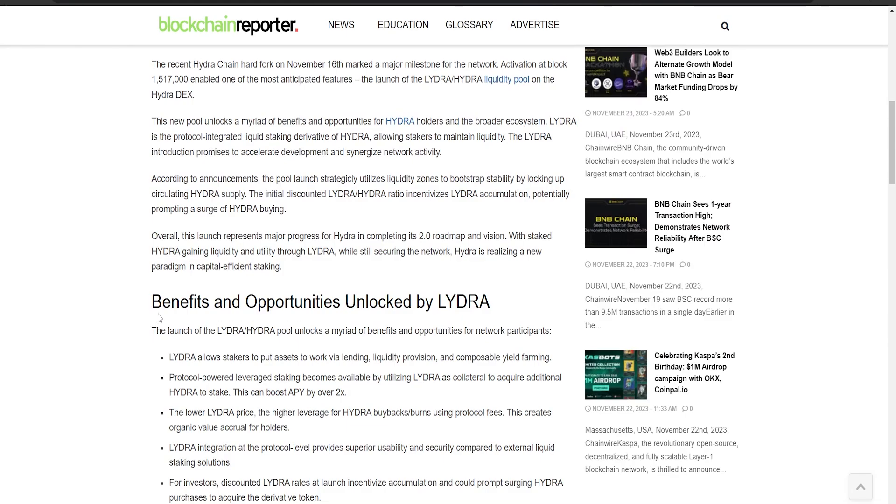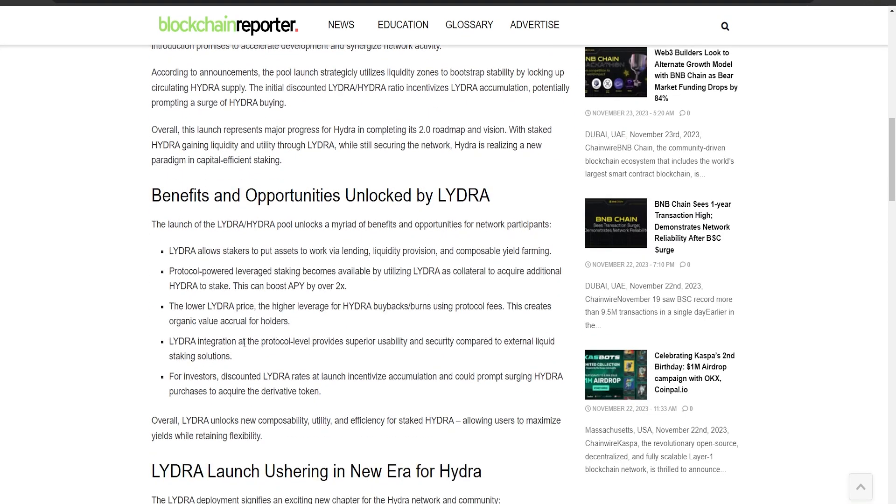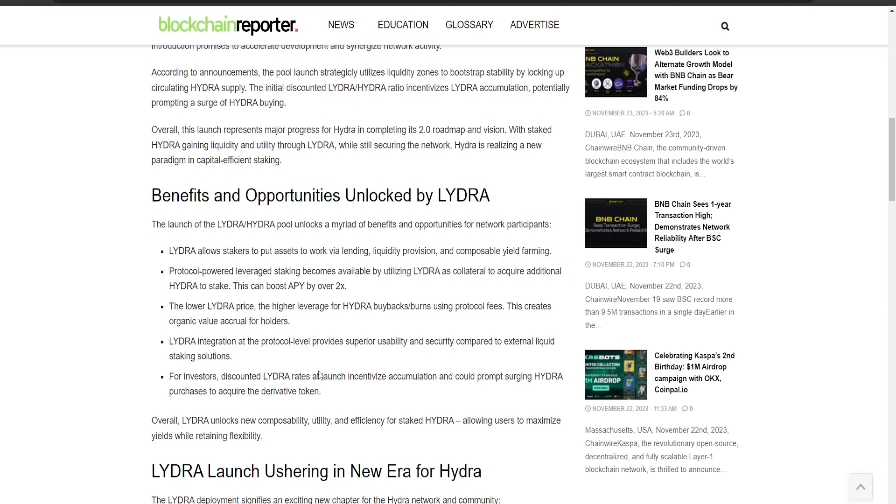What exactly are the benefits LIDRA is bringing? Hydra is upgrading to become a faster and more powerful chain with practical tokenomics as part of its 2.0 plan. They have added a feature called protocol-integrated staking, which means that by staking your Hydra tokens you not only earn rewards but also contribute to the network's growth. This encourages more people to use Hydra and keeps the whole system running smoothly.